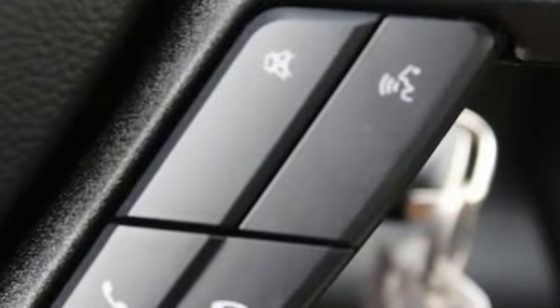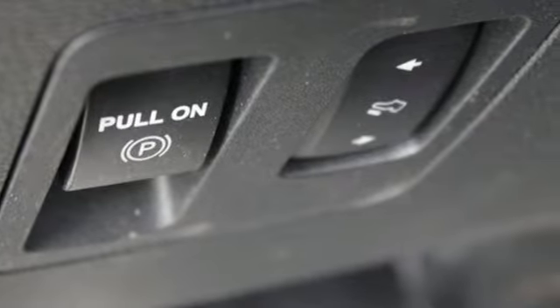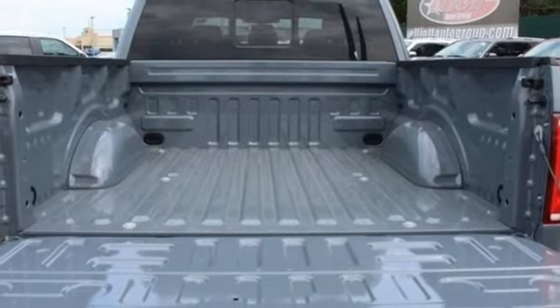Integrated navigation system with voice activation, power heated mirrors, air conditioning, auto dimming rear view mirror, and smartphone wireless charging.